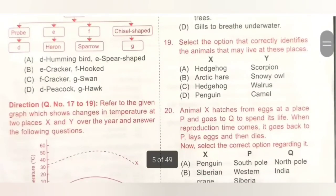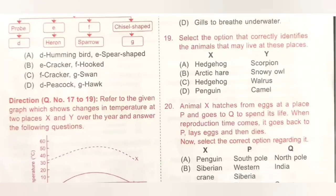Question 19: select the option that correctly identifies animals living at these places. X is a hot and dry area, Y is a colder area. Hedgehog is a desert animal while walrus is found in cold polar habitat. So option C is the correct answer.